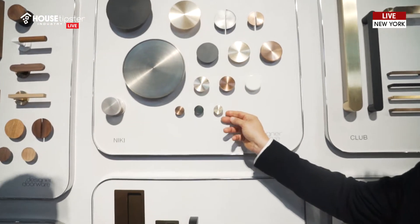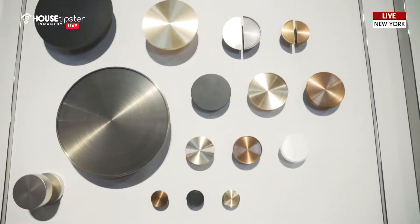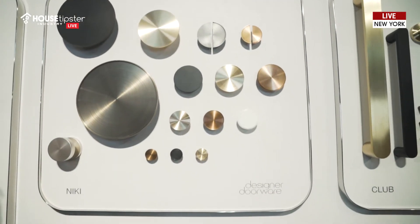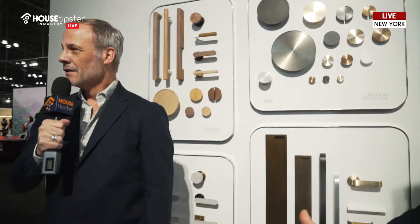Well, the base material is brass, so we can do 20 finishes on this, which are standard for us now. But we can do many, many finishes. Because it's brass, it's really limitless as to what finishes you can do. And all the finishes are behind you here on our little wheel that we've done.